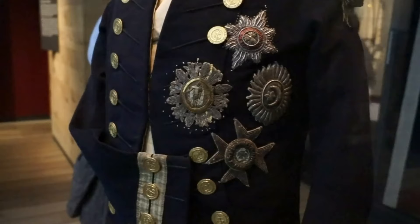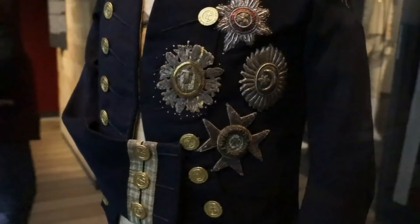And at the bottom is the Order of Saint Ferdinand, awarded to Nelson by Ferdinand the Fourth, King of Naples.